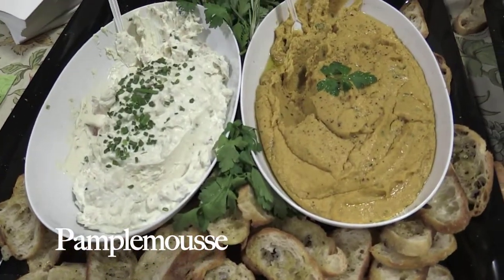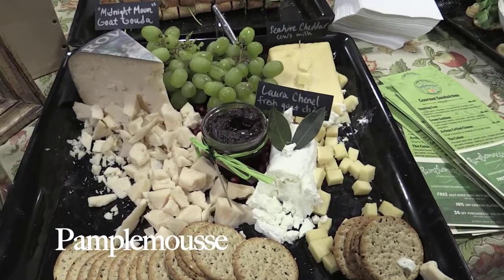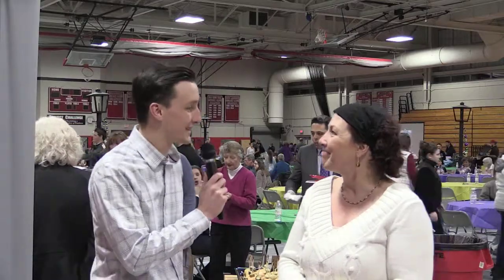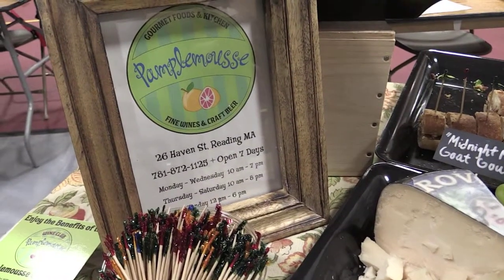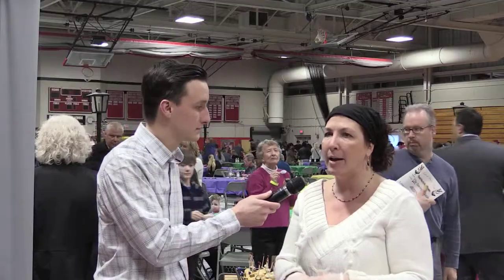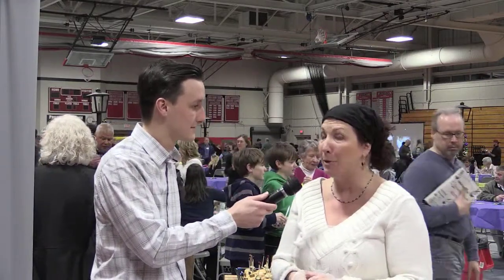And then we also have some of our dips that we have for entertaining — they're great for picking up when you're having people over on a Friday night. That all sounds fantastic. We are located at 26 Haven Street, in that same area as Portland Pie, where the old Atlantic market used to be, right by the train station.